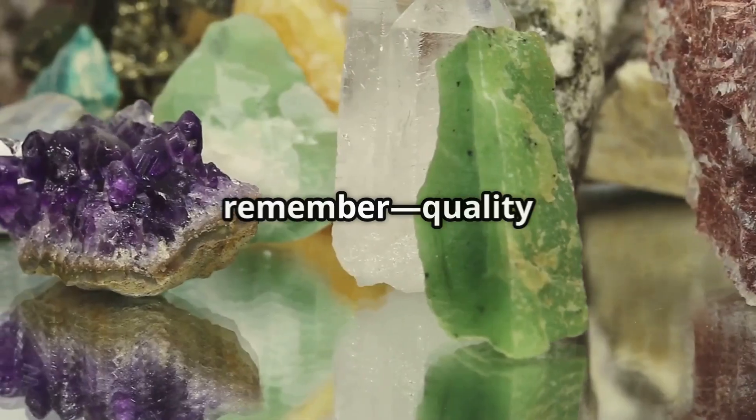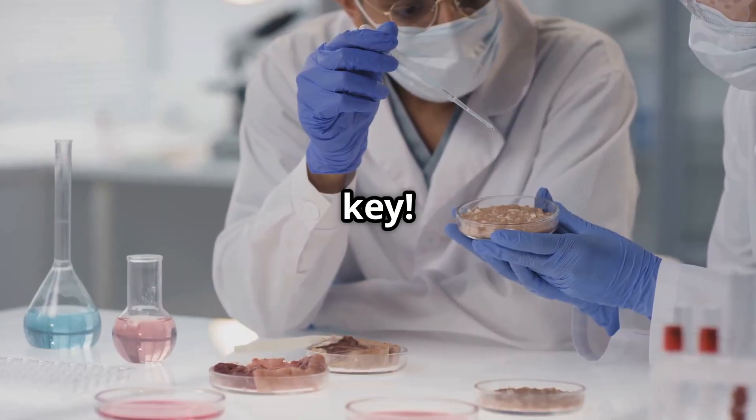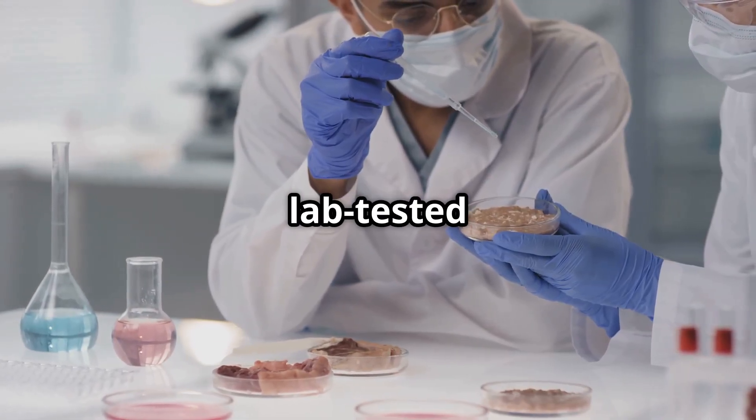Studies back these claims, but remember, quality is key. Always choose purified, lab-tested products.